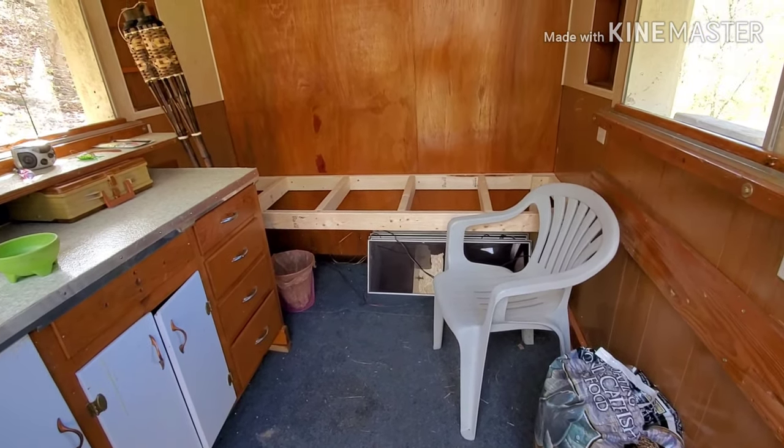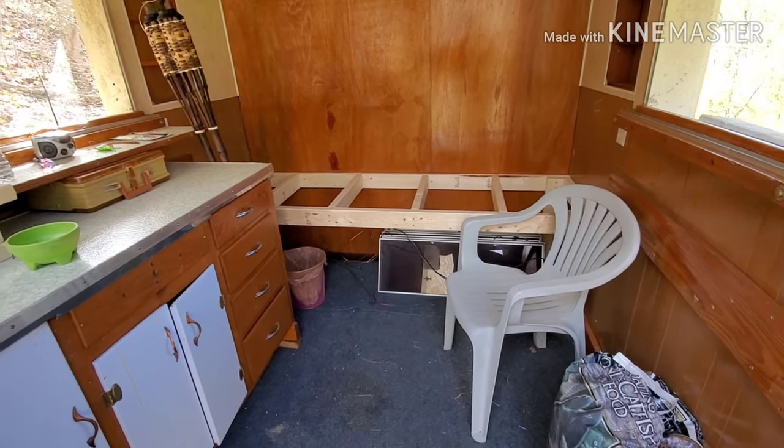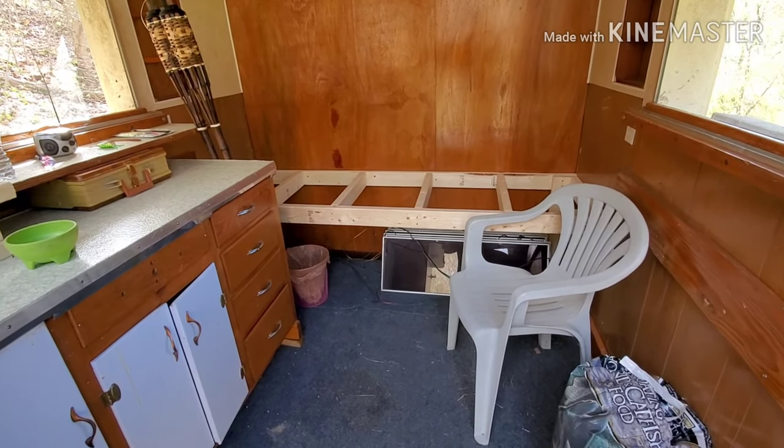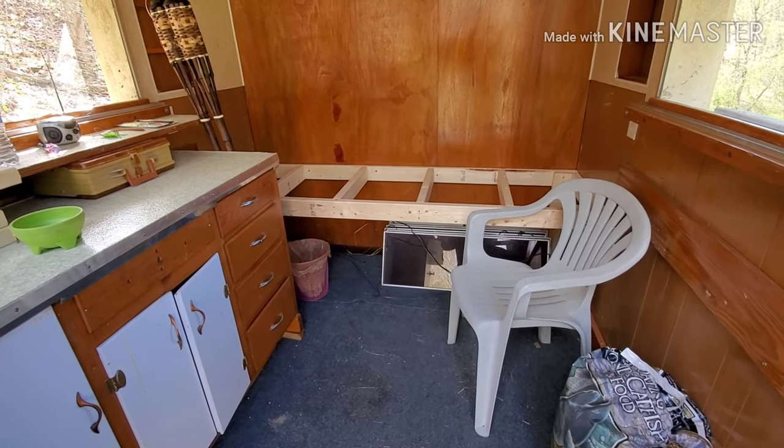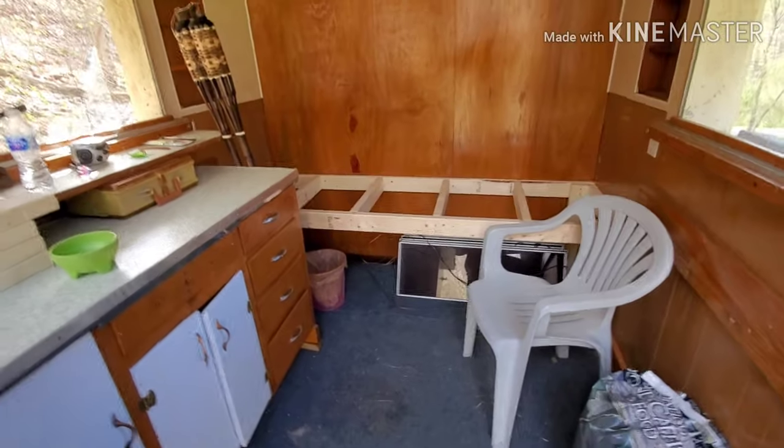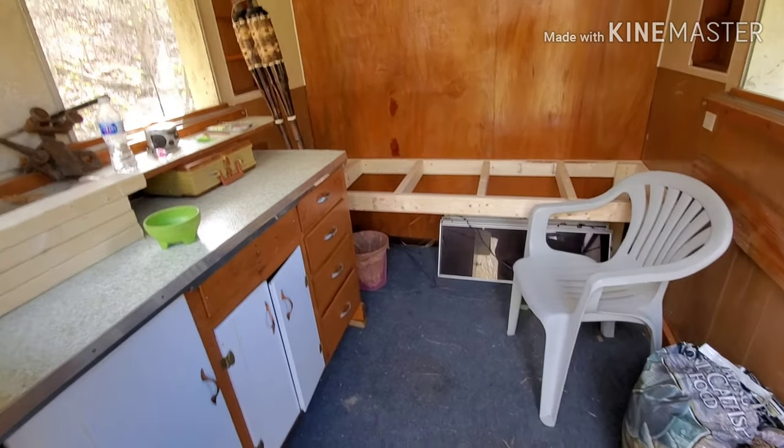This bed will probably never get used, but it'll be kind of cool just to have in here. I'll throw a little foam — one inch foam mat on it — and a sleeping bag and a pillow. And I think you'll be good to go if you ever want to just chill out up here, or if we're having a party and somebody just doesn't want to drive home, they'll have a place to crash.